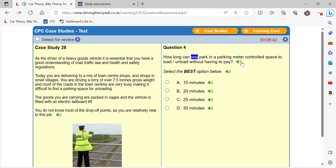How long can you park in a parking meter controlled space to load or unload without having to pay? 20 minutes.